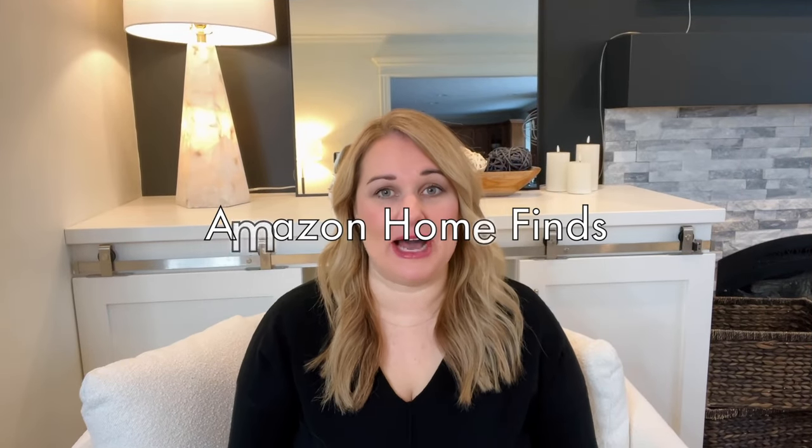Welcome back to my channel. My name is Raeanne and I love all things home decor and interior design. If you don't want to miss any videos, make sure you hit that subscribe button. Today we're going to talk about my favorite Amazon home finds. I've purchased a few things lately, so I want to go through them and show you some of my favorites.